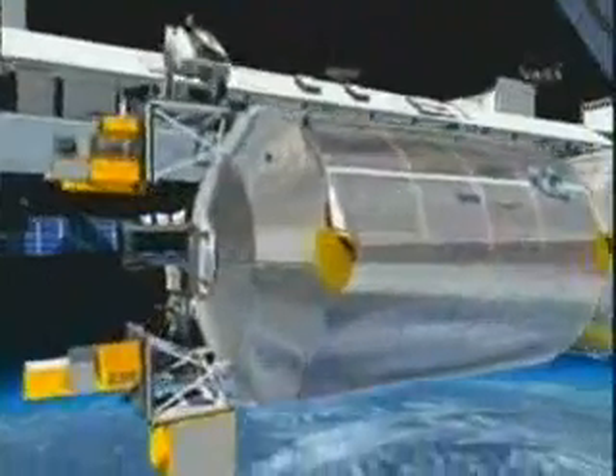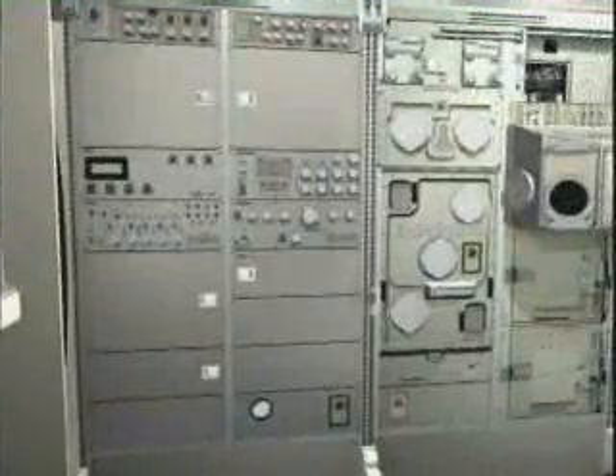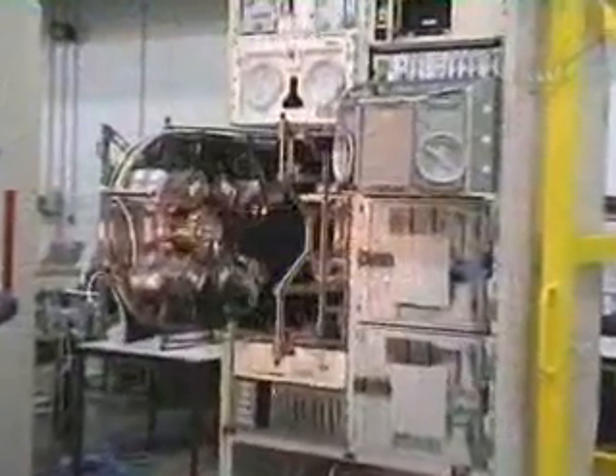Each rack is a laboratory in its own right for research in different disciplines in space. The European drawer rack is designed for scientific experiments in a variety of subjects across all of its seven interchangeable drawers. The European physiology modules are dedicated to experiments to better understand the workings of the human body. Biolab is designed for biological research in space, investigating the role that microgravity plays on all functions of an organism.